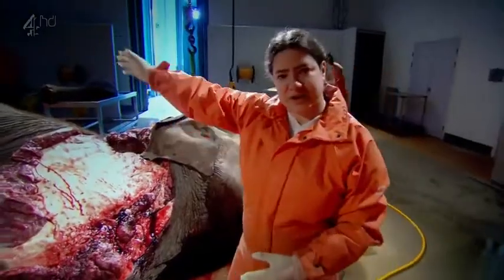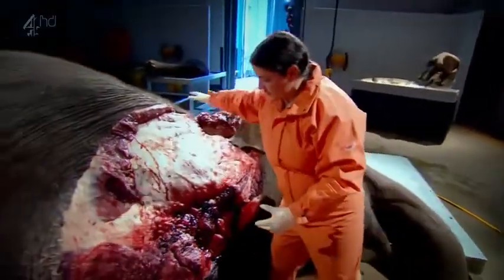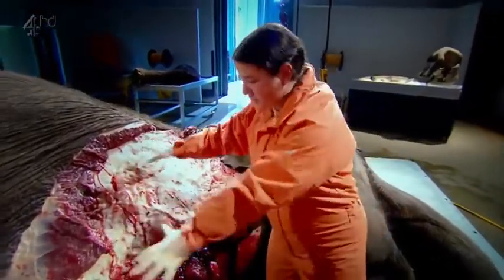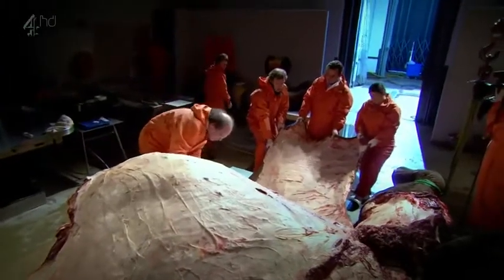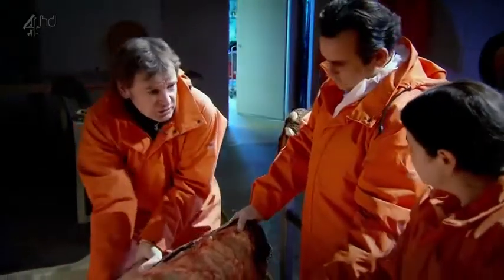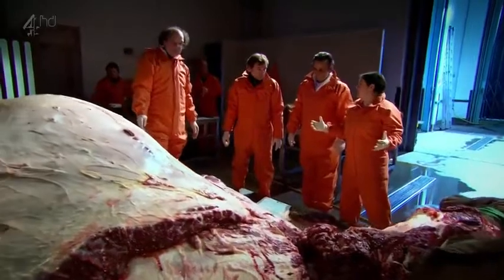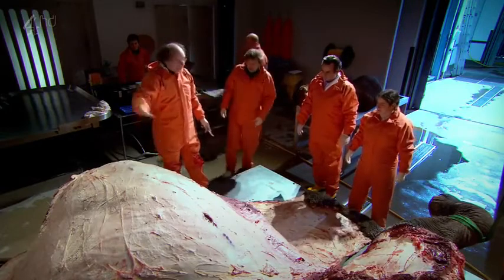The hind leg and front leg have been lifted off to gain access to the abdominal and thoracic cavities. The shoulder blade area has been pulled back, revealing the ribs beneath, and underneath the heart and lungs should be visible. On the other side, the skin is being removed to access the abdominal area where the intestines are. The skin is amazingly heavy. Most people assume the elephant is a fat animal, but it really isn't — it looks that way because it has a very big abdomen full of a fantastic digestive system.